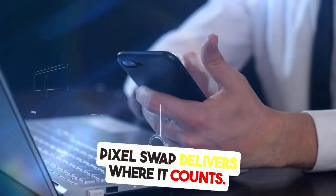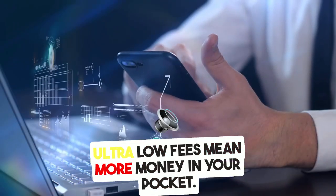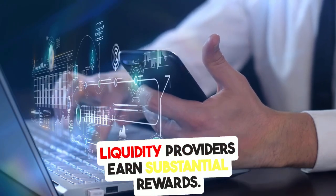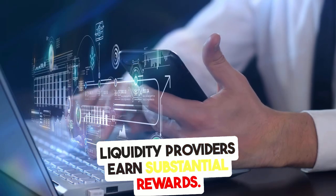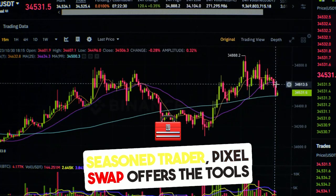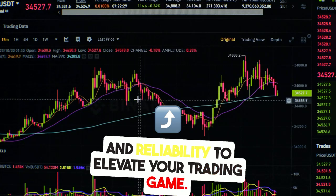PixelSwap delivers where it counts. Ultra-low fees mean more money in your pocket, advanced routing optimizes every trade, and liquidity providers earn substantial rewards. Whether you're new to DeFi or a seasoned trader, PixelSwap offers the tools and reliability to elevate your trading game.